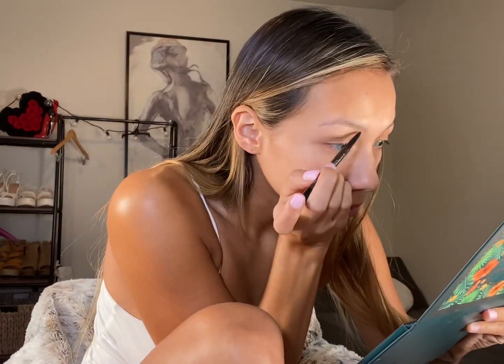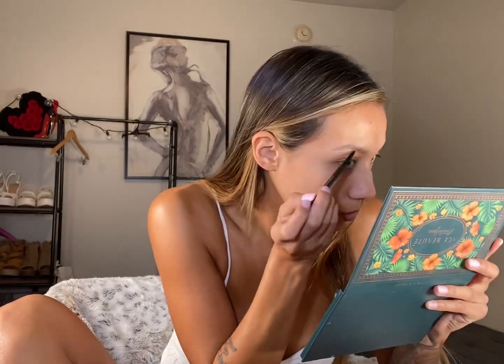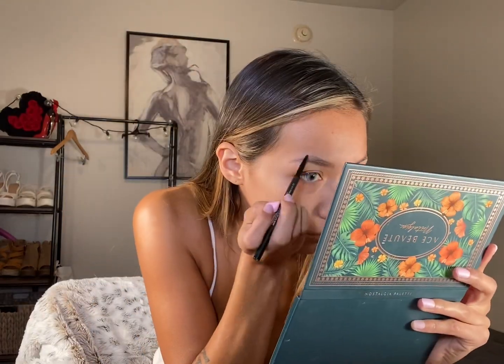It is absolutely crazy to me what eyebrows will do for you. I feel like I can't even film without eyebrows. I got the MAC Spiked Eyebrow Styler — the color is Spiked. I've actually never used a pencil like this; I usually use an eyeshadow. It took me like ten times longer just to do these, but I like it. I feel like it needs some work, but we look more natural.